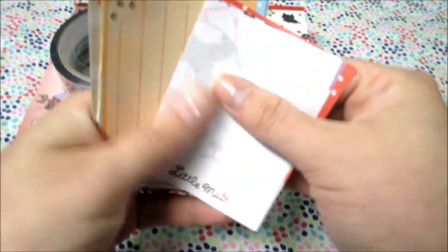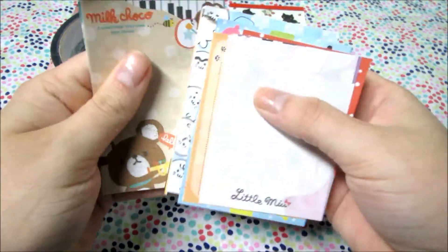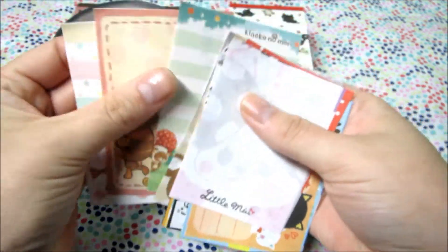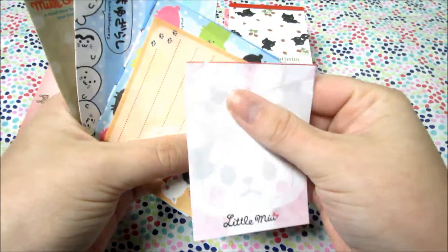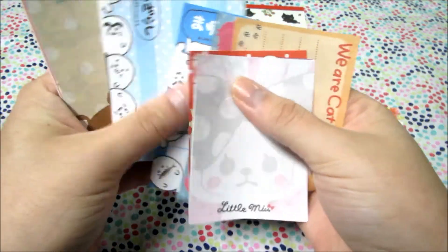She was sweet enough to send me a whole bunch of extra memo paper again. I love these — they're just really cute and I get to add them to my collection. I actually use these quite a bit to make notes and to add little special notes to packages, so I really like having the variety, which is awesome.